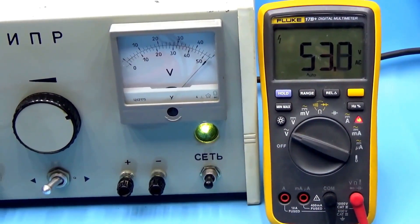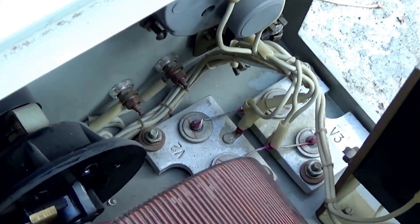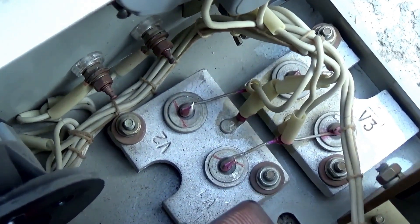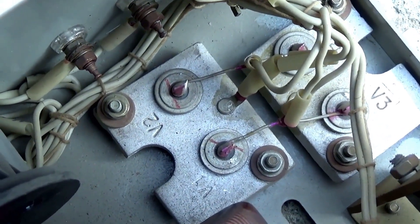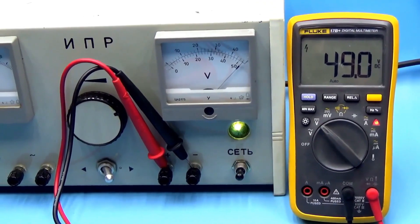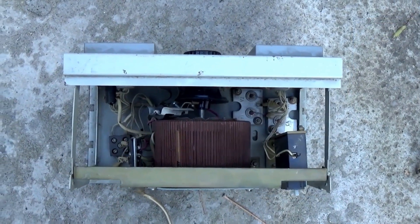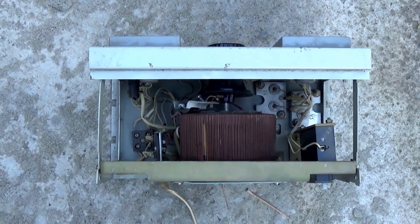The setup hardly heats up, and there's nothing to heat up except the diodes. Even those at maximum currents of 10 to 15 amps feel great. It is not possible to measure the output voltage ripple in such a system — it's pointless, as they will be large. Even a hedgehog would understand, since there's not even a capacitor here.